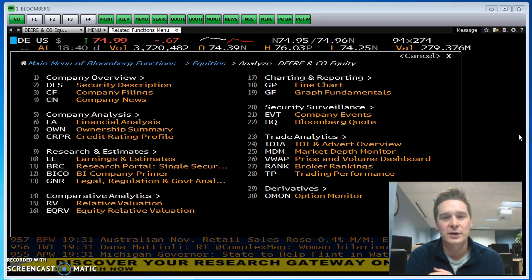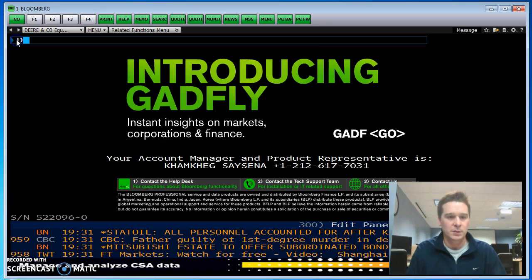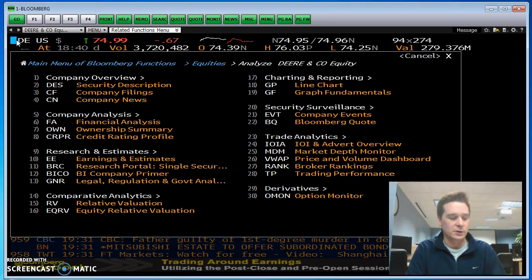Last time we went through a couple equity screens in our research of John Deere. This time I want to go through a couple more — maybe we can finish up equities in this video. We're on John Deere, so you type in at the top: DE, equity, enter.